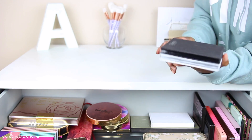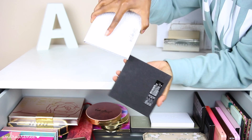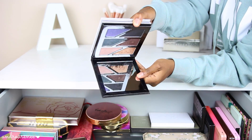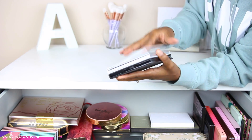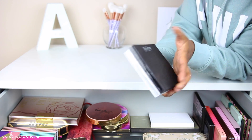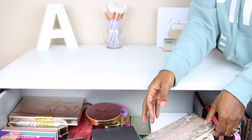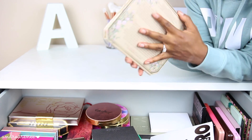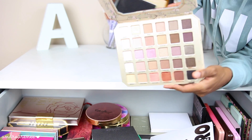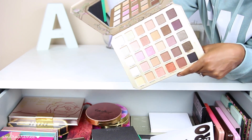Moving along, I have the Estee Edit magnetic palettes — one is a highlighter palette and the other is an eyeshadow palette. I absolutely love these because they stick together and they're the perfect travel-friendly palettes — they just stick together and won't come apart. Right under it is the Too Faced Natural Love Palette, one of my favorites from Too Faced. You have all the colors you would ever need in an eyeshadow palette.